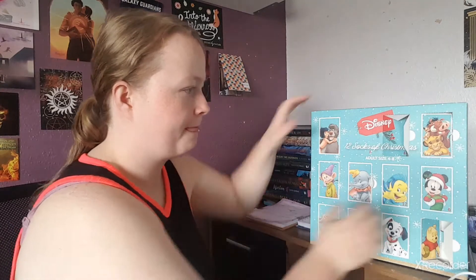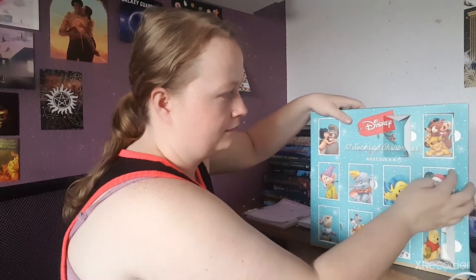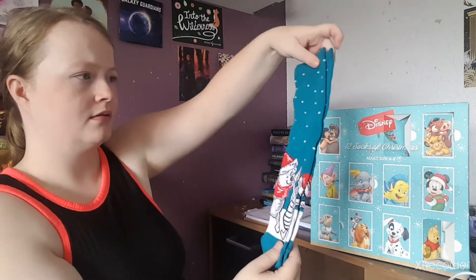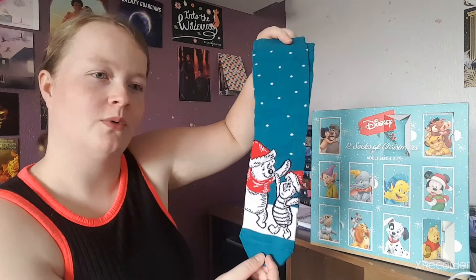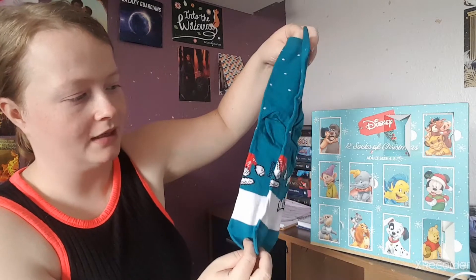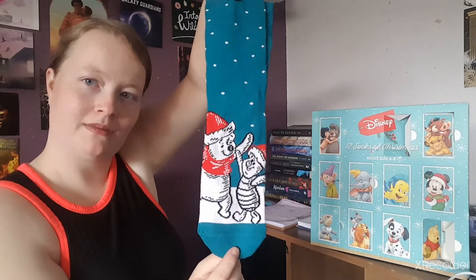Number six: we've got a nice — maybe turquoise? — color bloom with Winnie the Pooh and Piglet on it, and a little bit of Eeyore as well. That's cute, I like that.